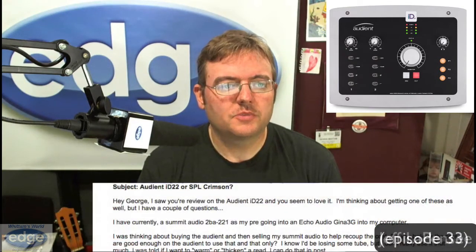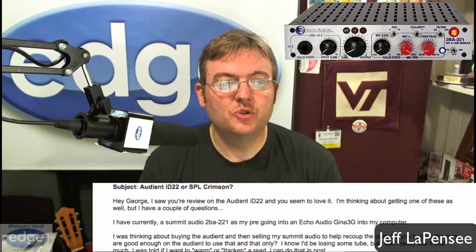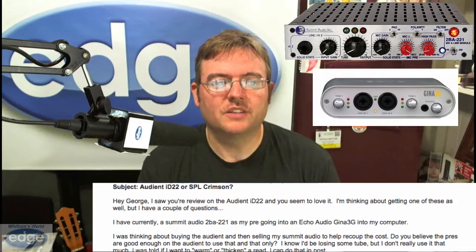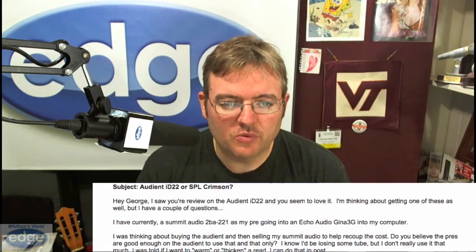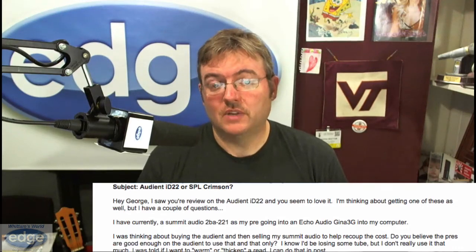This one's a follow-up to the review I did of the Audient ID22, from Jeff Lepensi. He says: I have a Summit Audio 2BA221 mic preamp going into an Echo Audio Gina 3G into my computer. I was thinking about buying the Audient and then selling my Summit Audio to help recoup the cost. Do you believe the preamps are good enough on the Audient to use that and that only? I know I'd be losing some tube warmth, but I don't really use it that much. I was told if I want to be warm or thick in the read, I can just do that in post. I totally agree — absolutely. The Audient microphone preamps are world-class, really clean, low noise. They're fantastic. I don't think you can go wrong at all just using the preamps built into the Audient. Go for it.